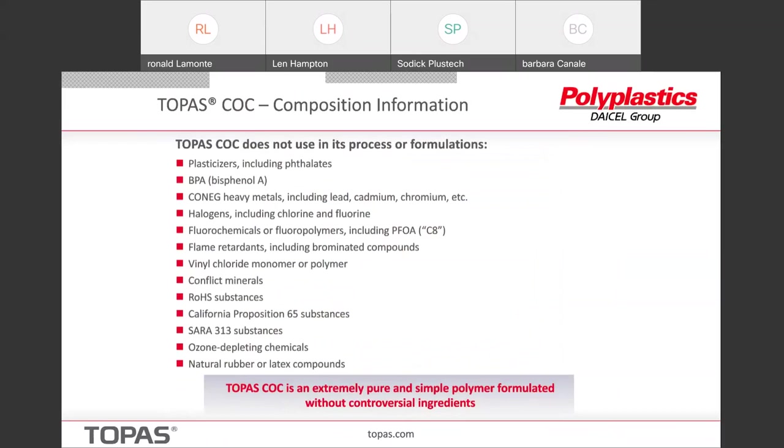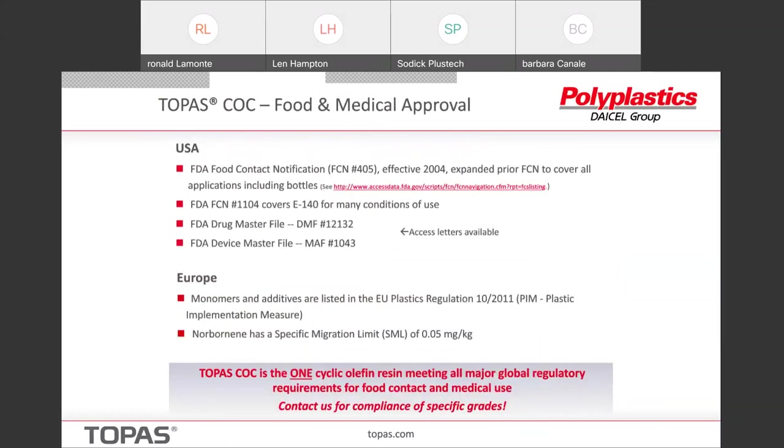Compositionally, Topaz is a very simple material — there are lots of what we call controversial ingredients in the medical and diagnostic area which we do not use; they're not in any way used in our process or formulations. That makes us attractive because not much is going to come out of the material that would contaminate a drug being stored in the container. We have very wide food and medical approval including US FDA FCN notices and drug master files, device master file, and we're listed in the European registry — widespread food and medical approval that can be used for almost any application.